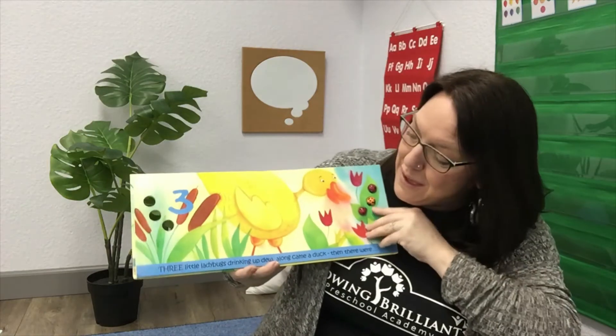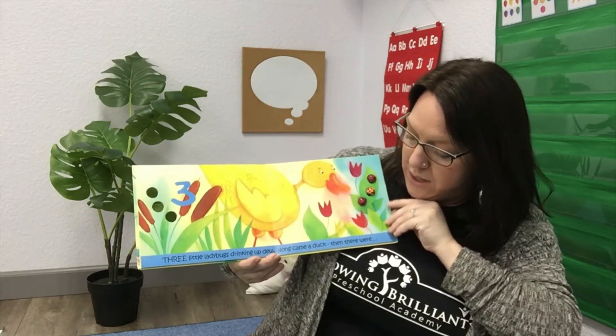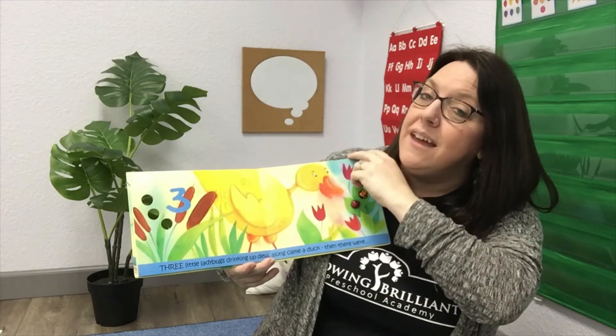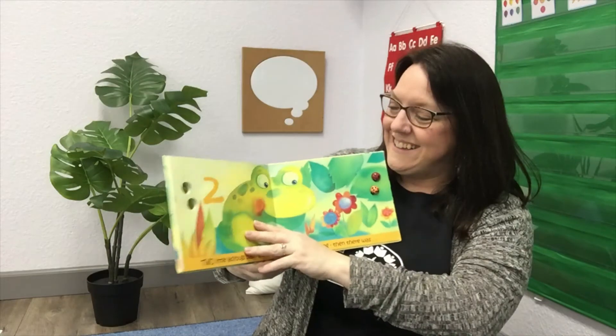Look at this — what do you see there? It's a duck! What does a duck say? Quack, quack, quack, quack. Three little ladybugs drinking up dew. Along came a duck, and then there were two!